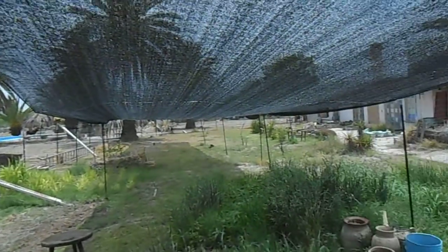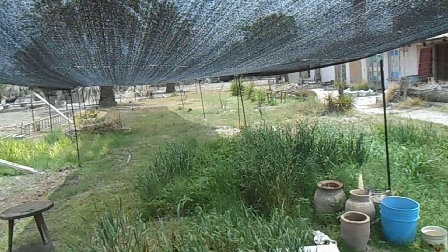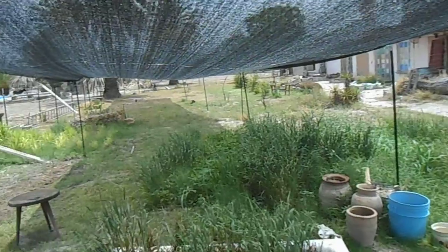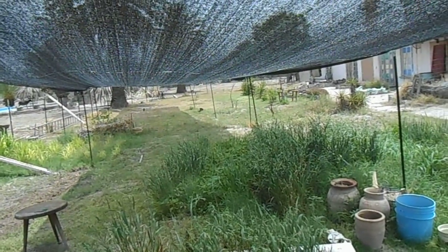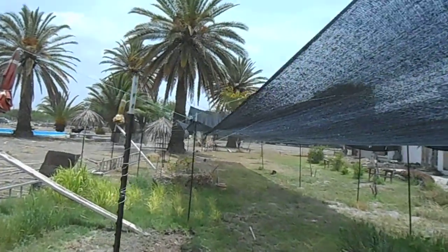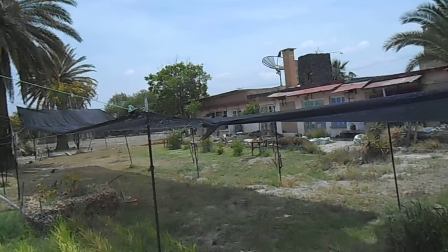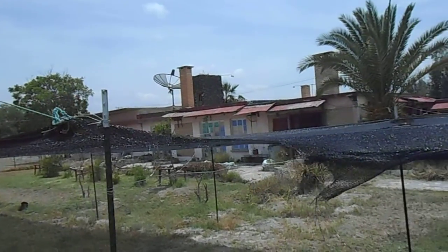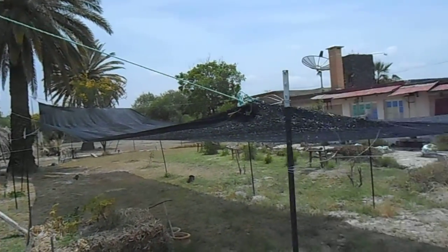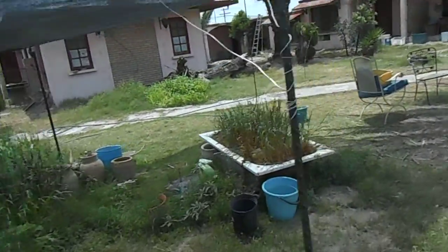If you look at one of the previous videos from late February or early March, you'll see there was nothing on this ground — it was pretty barren. I've actually put a few more posts against the side because I'm at altitude here, and when the wind really gets up it starts to rip the sides. I've put one or two more metal posts in — it may look a bit Heath Robinson but it works.